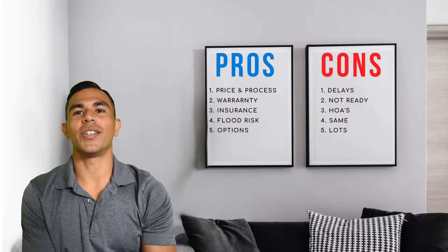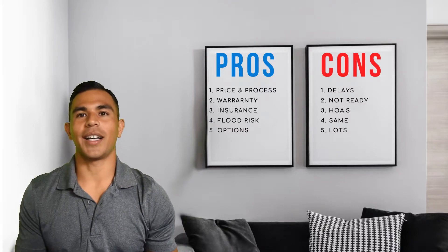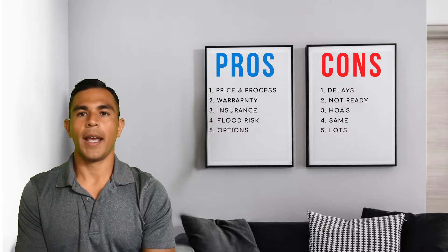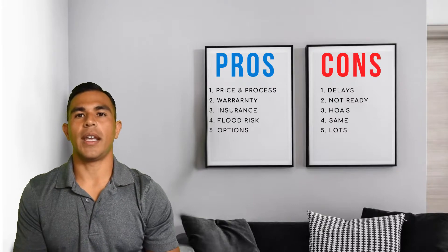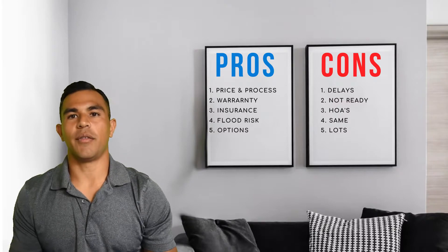Number two is warranty. Typically when you buy a brand new home, you have what we call a one-year cover-to-cover warranty — anything and everything in the home is covered for one year. And then beyond that, there are limited warranties, often eight or ten years, that cover different systems like HVAC, the foundation, and other major components.